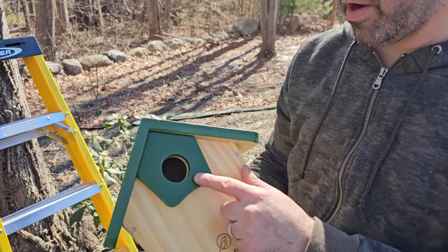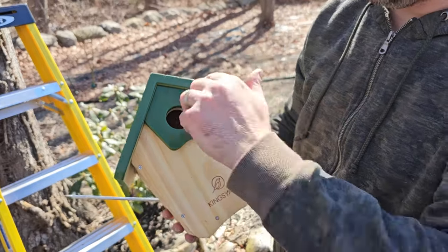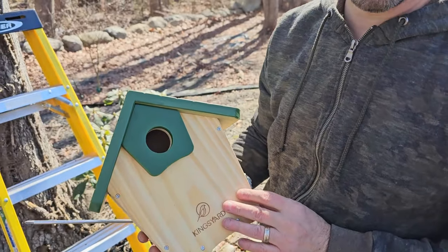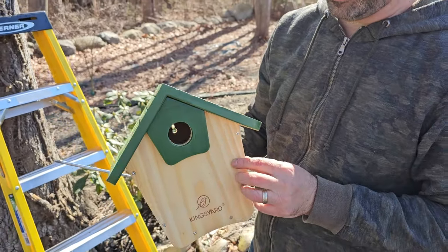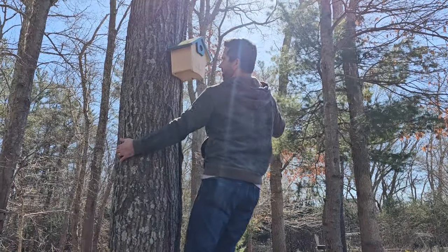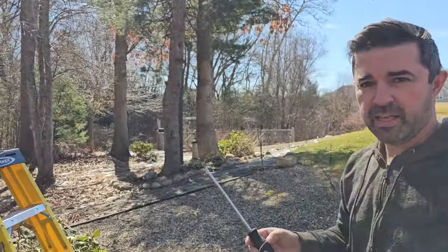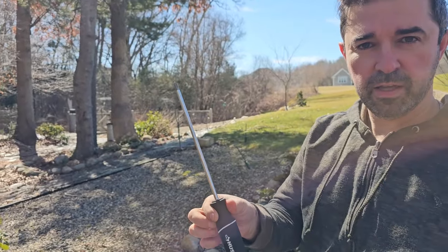This one has a predator guard. One year we actually saw the neighborhood cat Maverick climbing a tree with his paw inside one of the birdhouses, so I think that's exactly why they make these. I use my drill to start the screw and then wrap it up with a longer screwdriver.